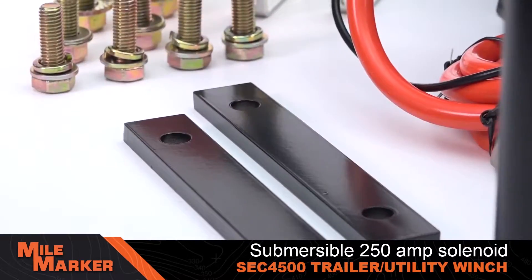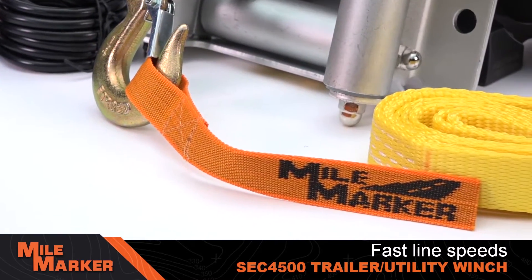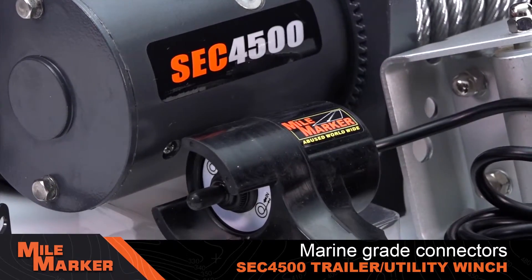The SCC 4500's compact and light design provides both fast recovery speeds and high performance. It features a powerful high-output motor, a three-stage planetary gear train and 150-to-1 gear ratio, and marine-grade remote control connectors.